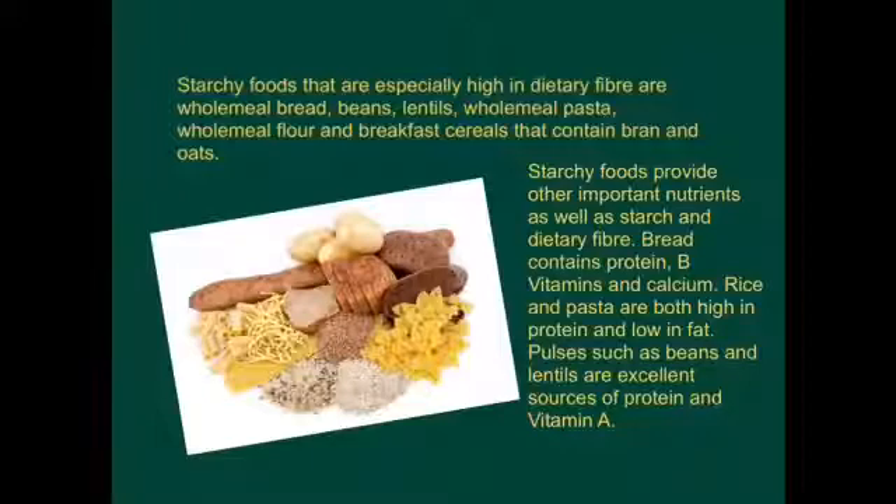Starchy foods provide other important nutrients as well as starch and dietary fibre. Bread contains protein, B vitamins and calcium. Rice and pasta are both high in protein and low in fat. Pulses such as beans and lentils are an excellent source of protein and vitamin A.